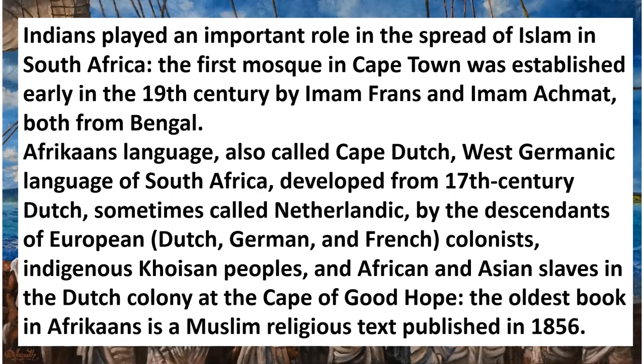Indians played an important role in the spread of Islam in South Africa. The first mosque in Cape Town was established early in the 19th century by Imam Frans and Imam Akhmat, both from Bengal. Afrikaners' own language, also called Cape Dutch — a West Germanic language of South Africa — developed from 17th-century Dutch, sometimes called Netherlandic, by the descendants of European, Dutch, German, and French colonists. But there was also a contribution to the language from the indigenous Khoisan peoples and African and Asian slaves in the Dutch colony of the Cape of Good Hope.